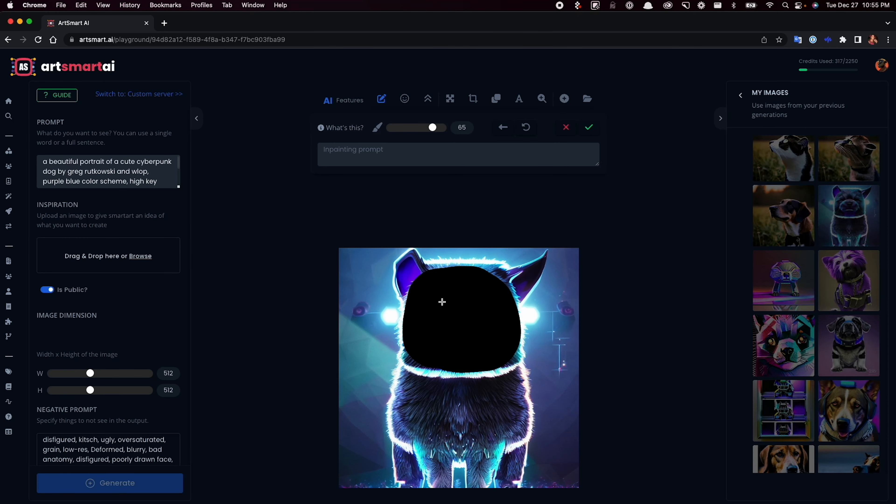Let's say you want a more photorealistic dog. This tool comes with presets that generate prompts for you. Just type in "dog portrait" and select the photograph preset to create a new image. And you've got a really good boy.